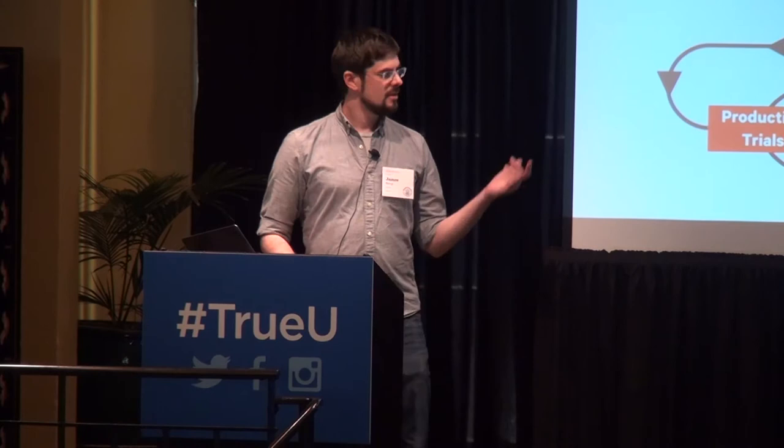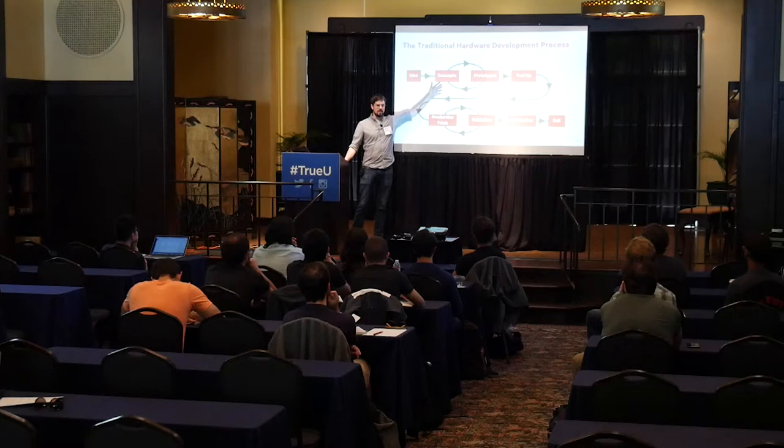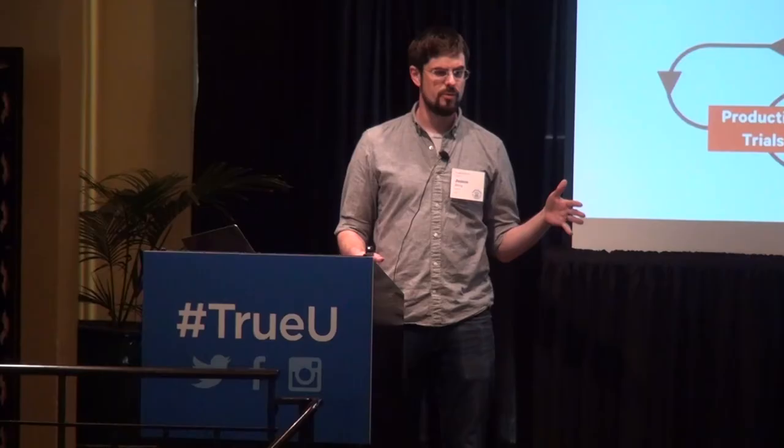Who here has put out a product using this method? Any problems with that process? It takes too long. It's expensive — if anybody's ever made hard tools, molds for plastic parts, that's $20,000 to $50,000 a pop. And the thing you don't see in here is user testing. You might get a little bit of focus groups, maybe some beta testing later on. But it's fairly devoid of input from users. The product you come out with may meet specifications, but it may not be what users want.